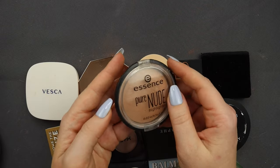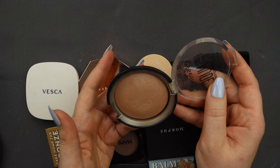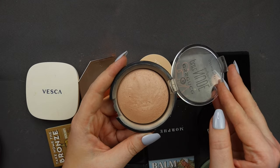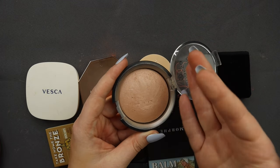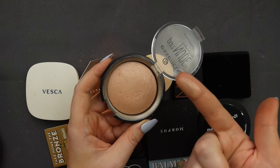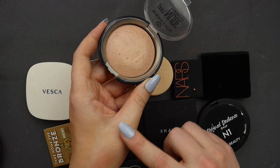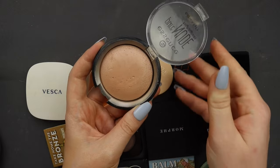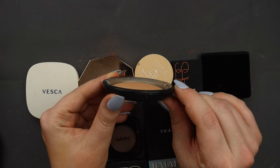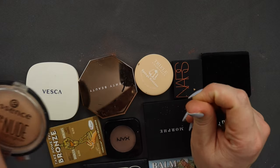Then we've got the Essence Pure Nude Highlighter, which is another product I use as a bronzer. It's kind of funny — I've got so many highlighters and foundations I'll try as bronzer; if it works, it works. This is a beautiful highlight on a lot of people, but on me it's like a beautiful glowy bronzer topper with the most stunning sheen. It looks bronzy on me but so, so pretty. I haven't reached for it in a while, but you can tell it's almost flat — there's no curve to it, I've used so much of it. I'm going to hold on to this one.